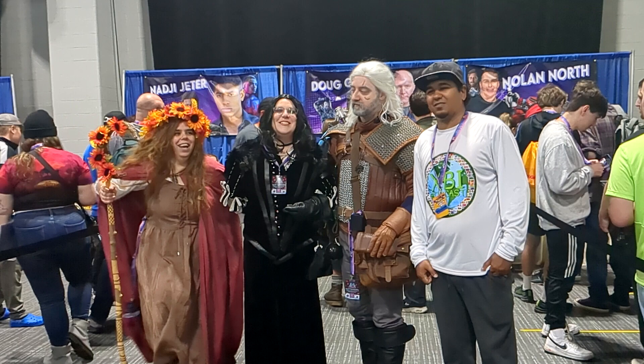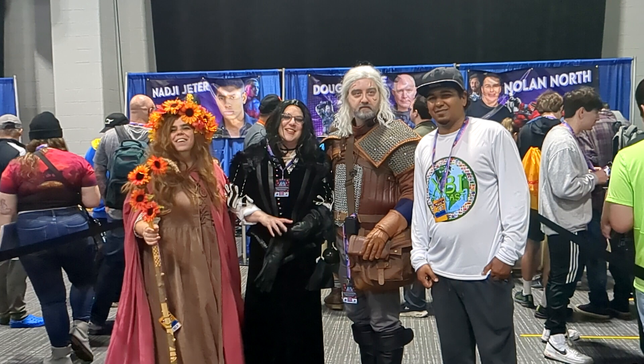As you can see in the background: Nolan North. We also have Doug Cockle and Najee Jeter.